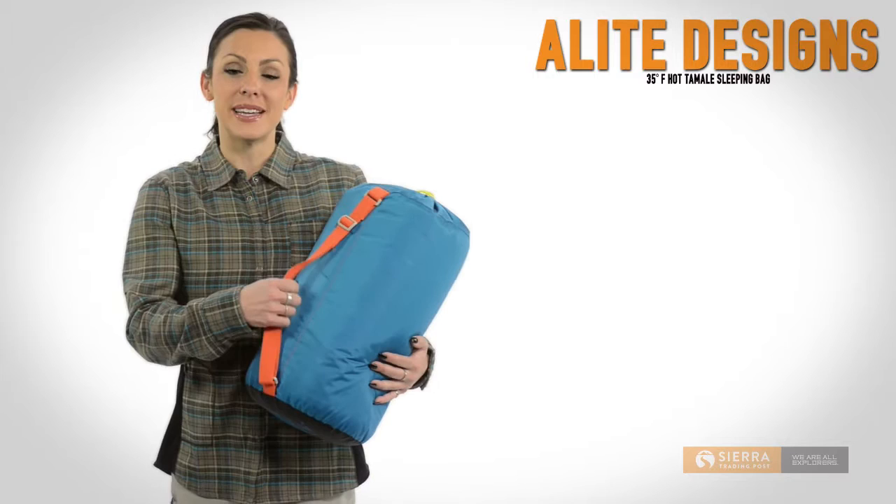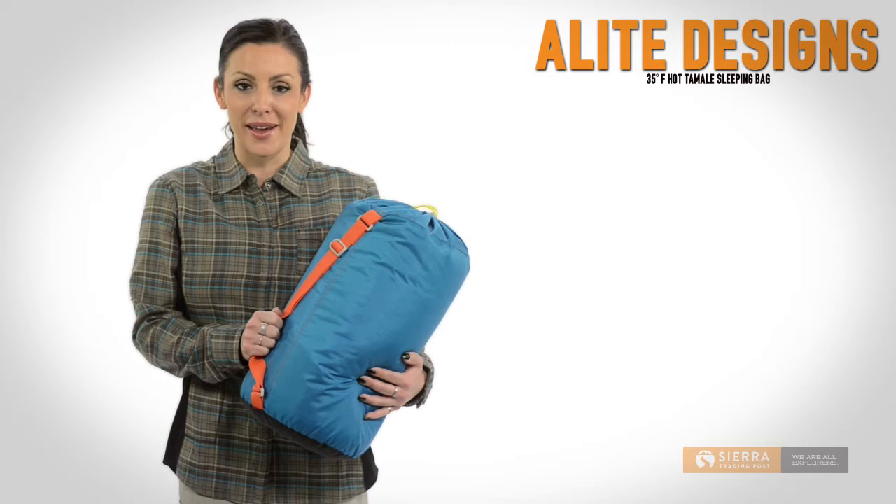That's the Alite Designs Hot Tamale Sleeping Bag, a great choice for your next overnight outing. Get yours today at Sierra Trading Post.